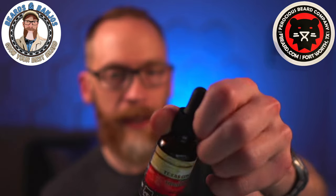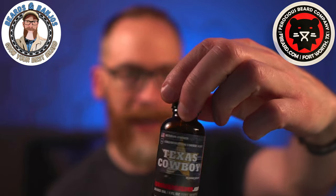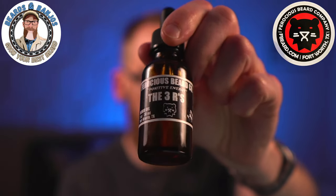The Texas Cowboy scent — a collaboration with Dagan Beard Reviews — is Texas cedarwood, pine needle, and tobacco flower. It's a really manly, rugged, outdoor kind of scent. You get the cedarwood and pine needle upfront; I don't really get much tobacco. The scent is pretty strong out of the bottle but calms down within 30 minutes to an hour. I'm not usually a huge fan of pine, but mixed with the Texas cedarwood it smells really good. I do love a woodsy scent and that's exactly what this is.